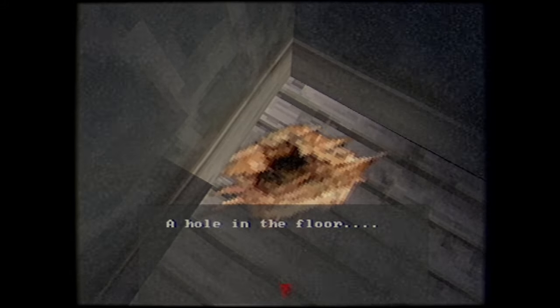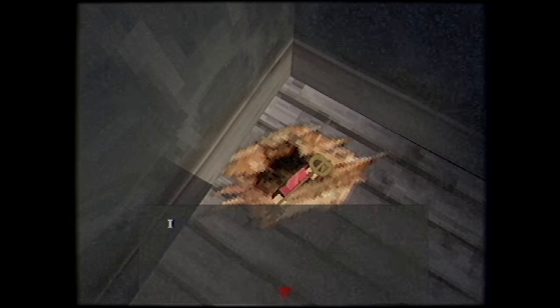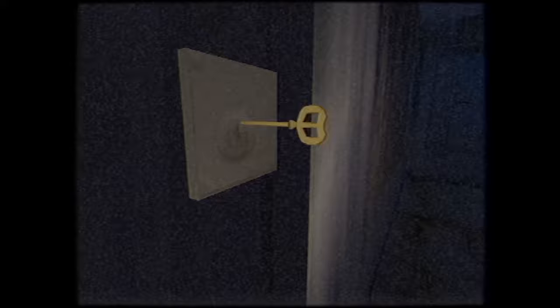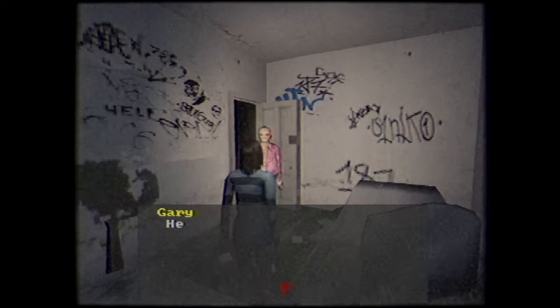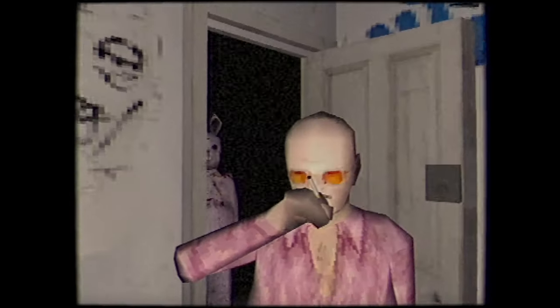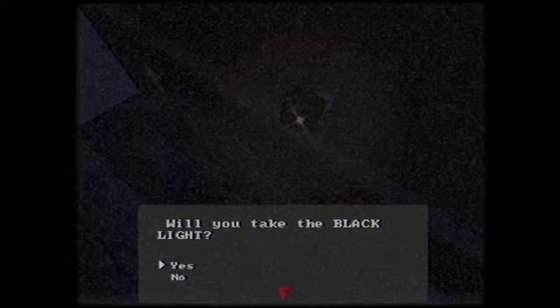Heading downstairs, we can find a hole in the floor in the living room. There's something in there, but we need something else to get it. Let's go check out the basement again. There's a locked drawer in here, and if we use the letter opener on it, it reveals a magnet — just what we need to retrieve that item. Turns out it's a key. But at least we can unlock one of the doors upstairs. Once we're inside, Gary will show up — much to his misfortune. While Gary's being butchered, Emma hides under the bed. It seemed to be the right move, as the Easter Ripper will leave afterwards. Under the mattress is a blacklight we can take, and a note to read.